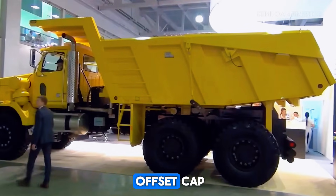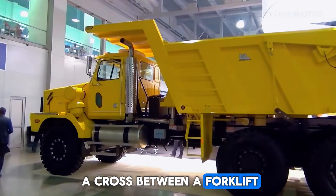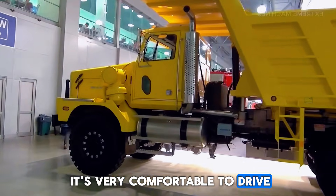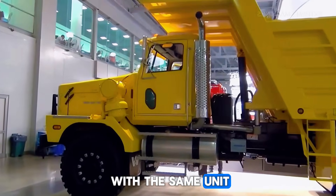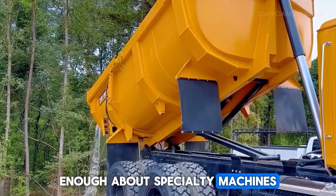Its offset cab and side-tilting dump bed make it look like a cross between a forklift, a tank, and a dump truck. Operators love it because it's very comfortable to drive — some have even worked with the same unit for more than 25 years. That's how dependable it is. But enough about specialty machines; now it's time to meet a modern titan from one of the world's biggest manufacturers.